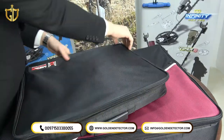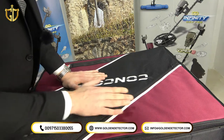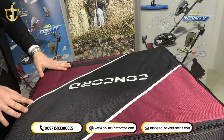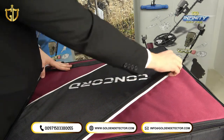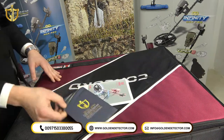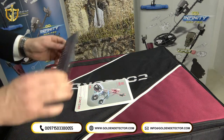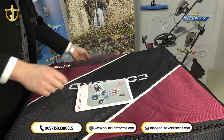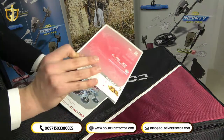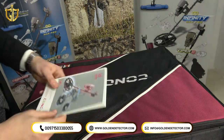Moving to the large bag, this bag contains all accessories that come with the Concorde Metal Detector except the pulse induction coil. We have the user manual of the device, and most importantly, the golden warranty card from our company that gives customers five years of warranty on all devices. There are two user manuals — one in Arabic and one in English — very easy to read and understand.